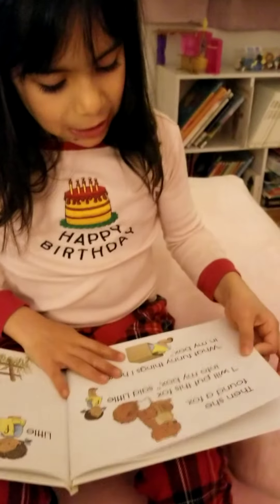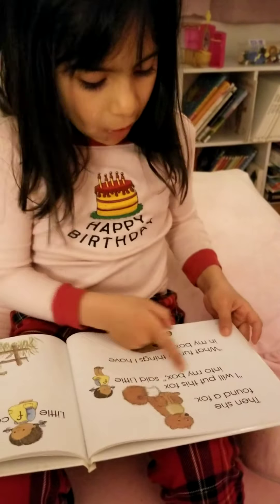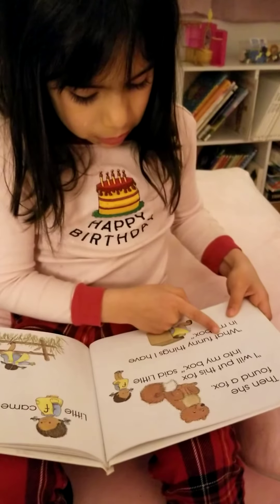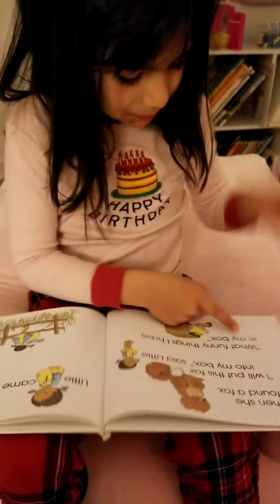That's what a fur tree looks like. Then she found a fox. I will put this fox into my box, said little F. What funny things I have in my box.